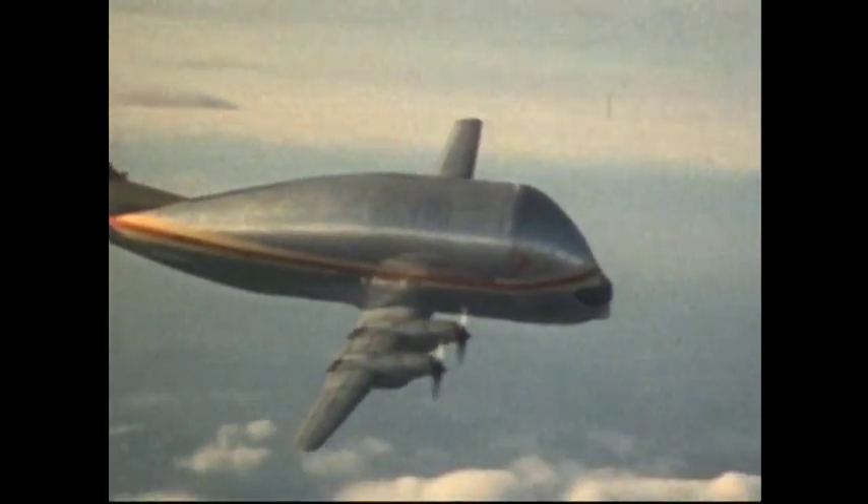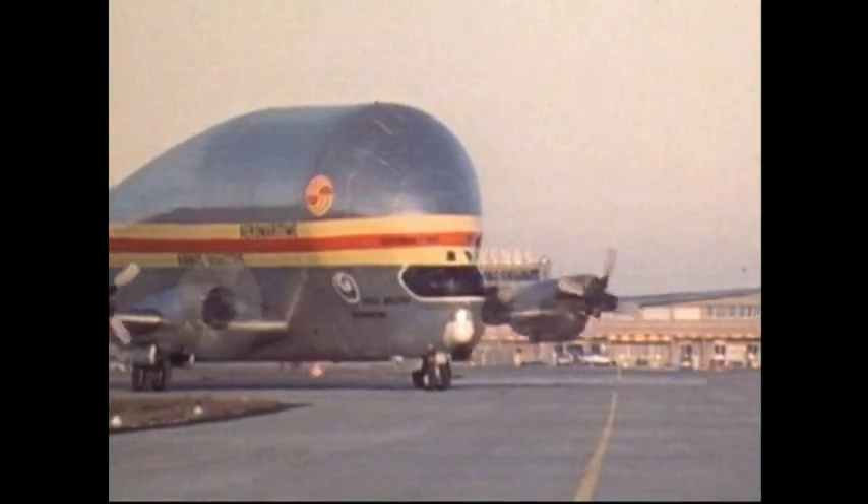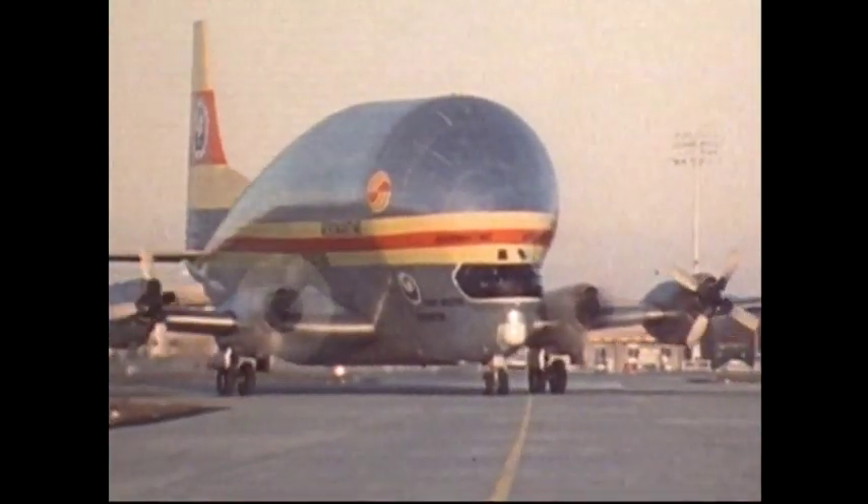Airbus Industries' own Super Guppy, its destination Toulouse, carrying large sub-assemblies — a rear fuselage, or a center section, a forward fuselage, the wings — all the parts that go to make up the world's only wide-body twin jet, the A300B.